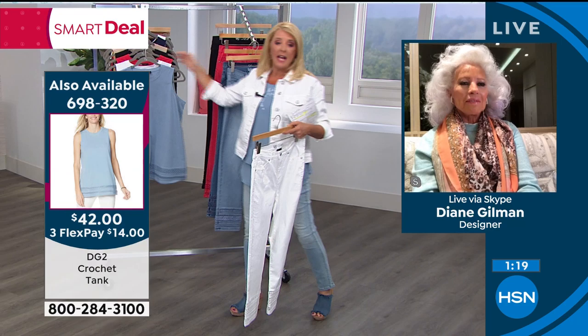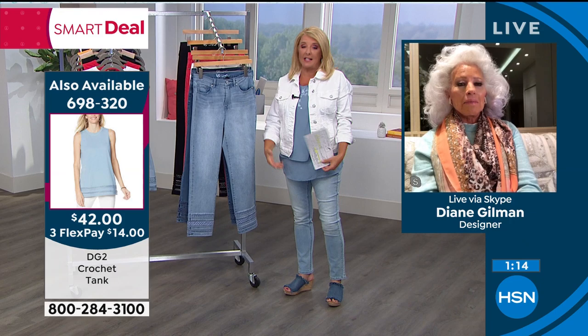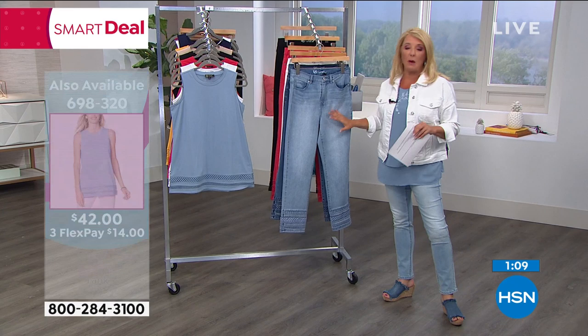How popular have these been? Well, we've sold almost 500 to 600 in just a couple of minutes — not all month or all week. Literally on this show right now, we've sold about 500 pairs.